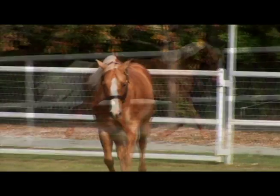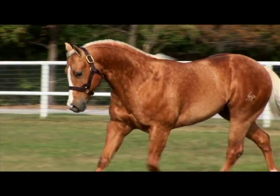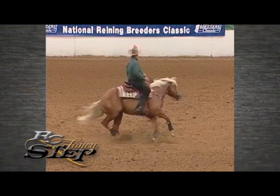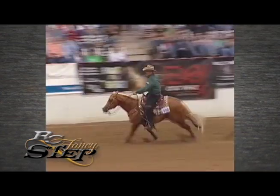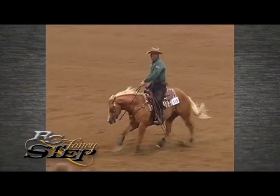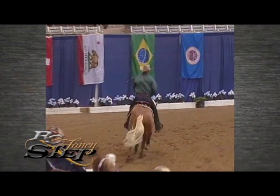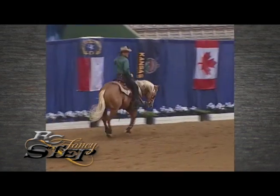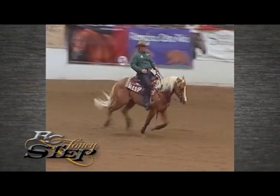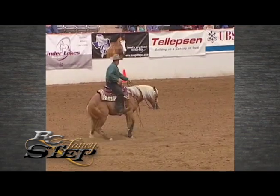Diversifying into the expanding reining industry, Buffalo Ranch added the amazing RC Fancy Step to their lineup. By reining's hottest sire, Wimpy's Little Step, RC Fancy Step has earned over $345,000, making him the reining industry's second-highest money-earning stallion. He was a 10-time Open Champion or Reserve Champion in his first 14 events, was the 2009 NRHA Open Derby Champion, and most recently a 2010 World Equestrian Games Gold Medalist. RC Fancy Step is poised to be a top sire.